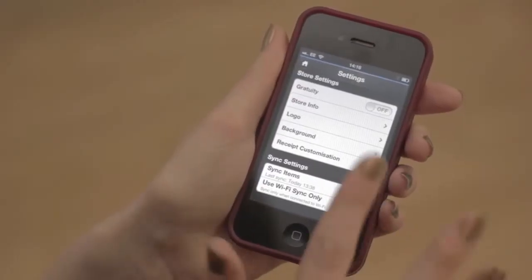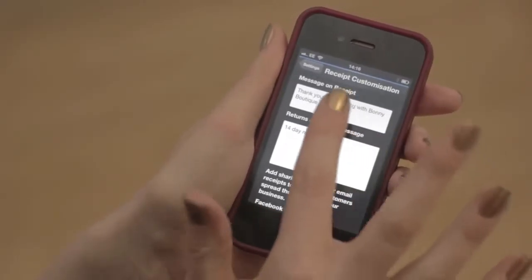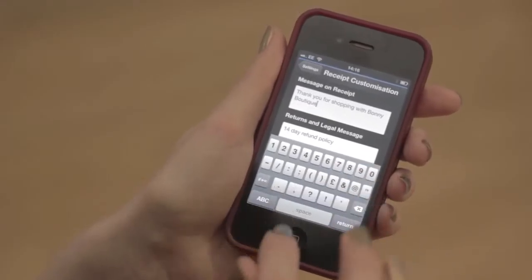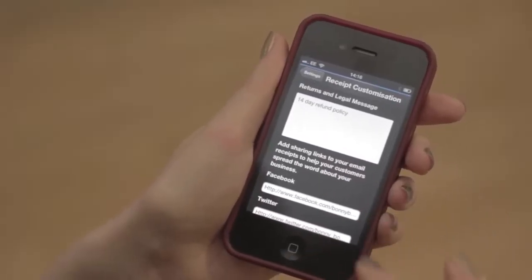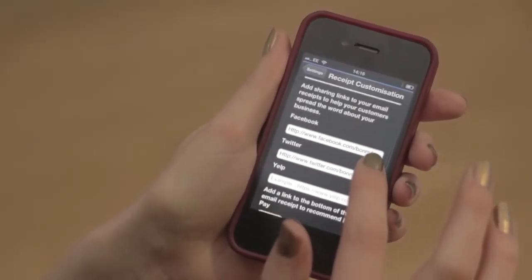I can even customise my receipts — it looks great to my customers and I can advertise my business at the same time. It's fantastic because I can add a logo, a personal message, a returns and legal message, and I can also put links to my social networking sites which helps drive traffic to them as well.